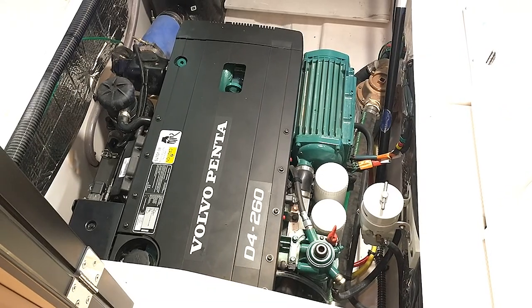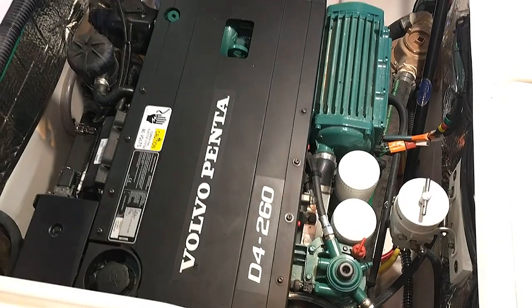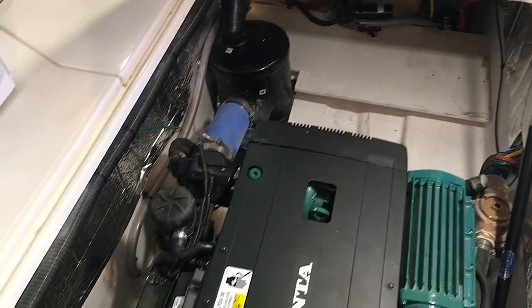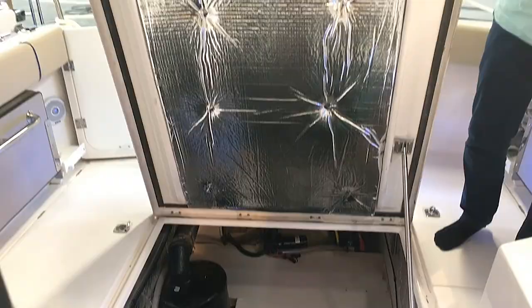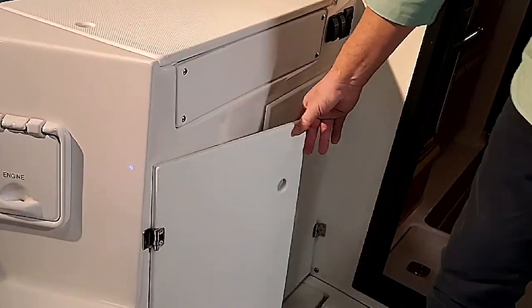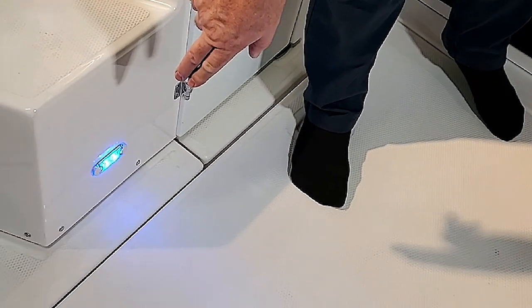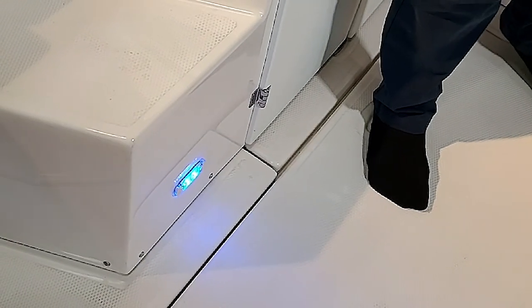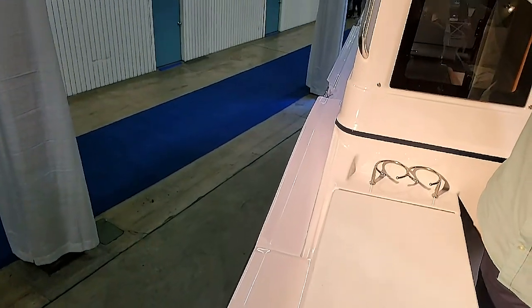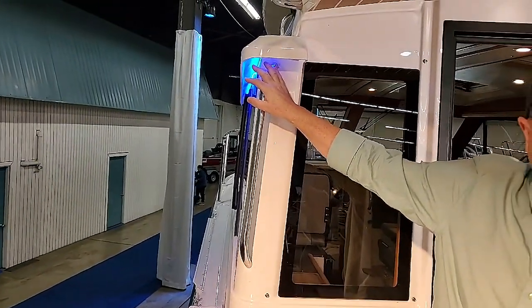This is a very comfortable engine to get around and work on — the Volvo D4 260 horsepower with plenty of room. The lighting is beautiful around this boat. They have nice accent lighting in the cockpit interior and down the sides. At night this boat is gorgeous from the water with this accent lighting on.